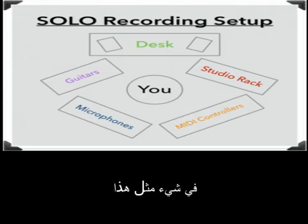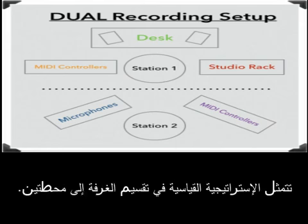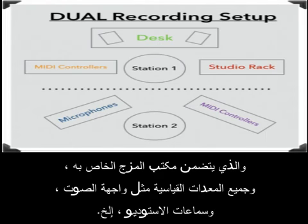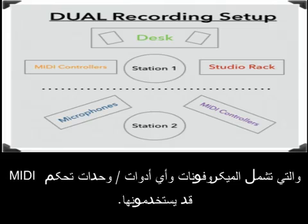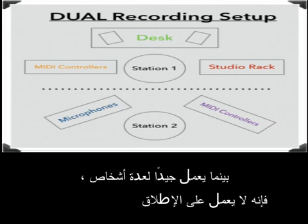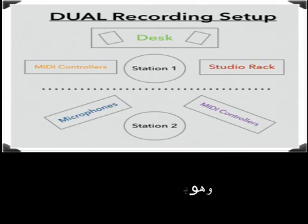The standard dual setup divides the room into two stations. On one end, there's a station for the engineer, which includes a mixing desk and standard gear such as an audio interface, studio monitors, etc. On the opposite end, there's a station for the musician, which includes microphones and any instruments or media controllers they might use. The problem with this setup is that while it works well for multiple people, it doesn't work at all when recording by yourself — because playing both engineer and musician requires you to constantly jump back and forth between stations, which simply isn't practical.